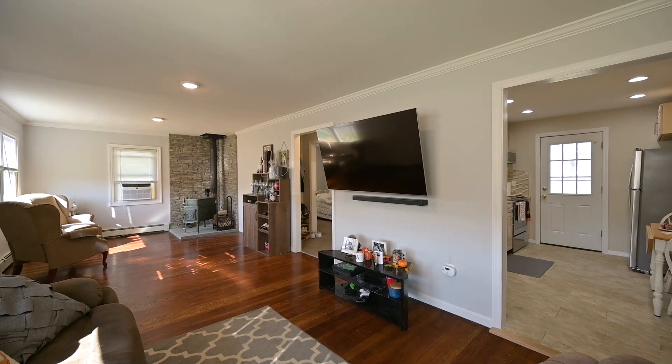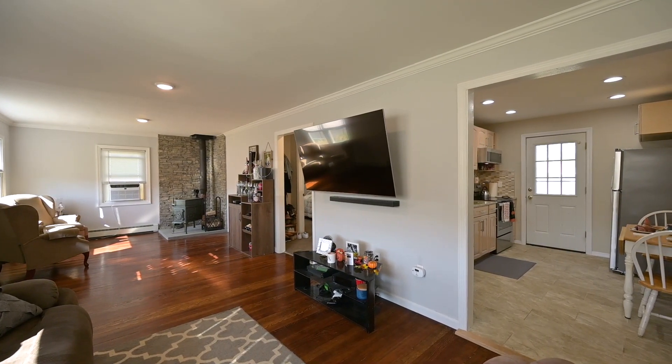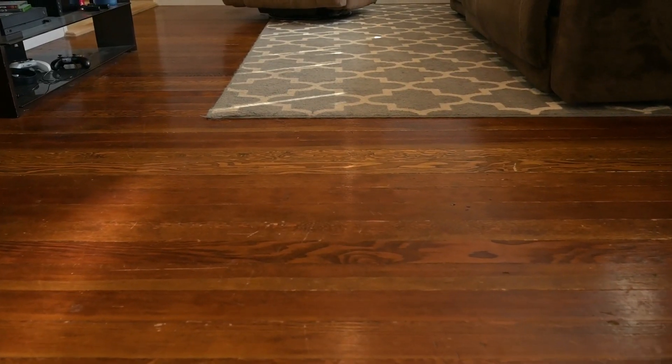Check out the family room. Is this not the perfect space to come and enjoy the family, watch a movie, or even entertain? Hardwood floors continue throughout, and it also has beautiful crown molding.